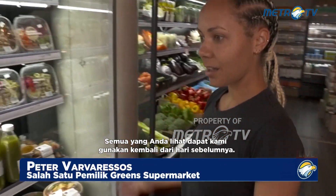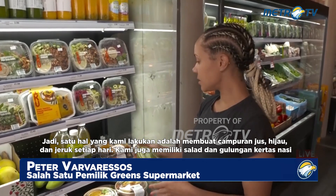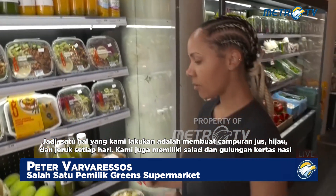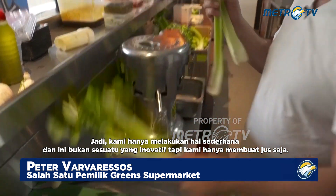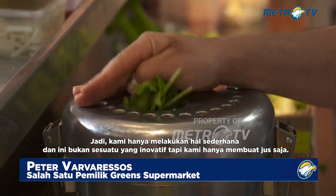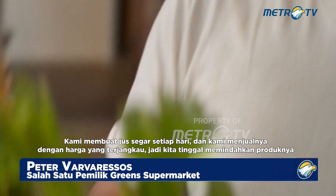Everything you see, we can repurpose from the day before. So one thing we do is we create daily blends of juices — green, orange. We also have salads and rice paper rolls. We get a lot of vegetables that aren't perfect for the shelves, so we just simply juice them up. We make freshly squeezed juices every day and we sell them at affordable prices so we can just move the product.